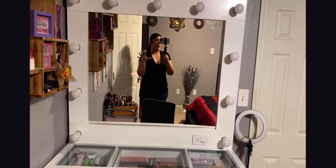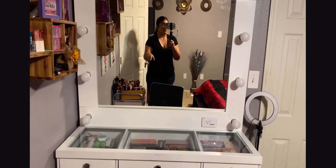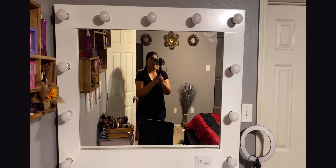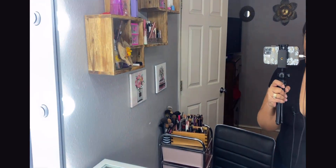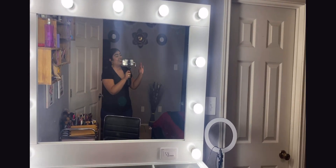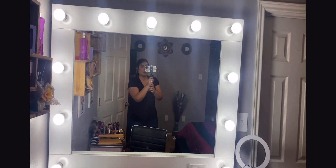This is my beautiful vanity — this is how it looks. It is pretty big; I believe it's four feet wide. I can't remember how tall it is but it is pretty tall. This is the mirror — it has a lot of lights, and if I turn on the lights you're going to notice right away how bright it is. It just lights up the whole room.